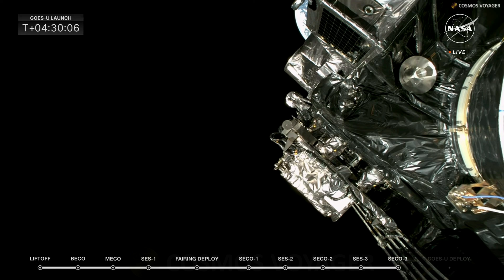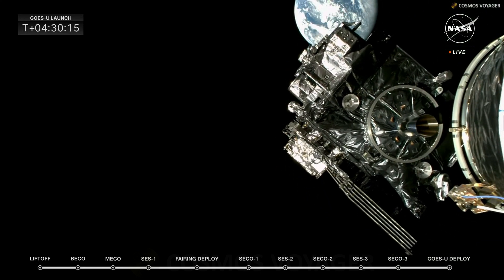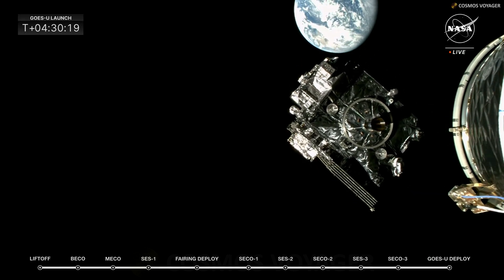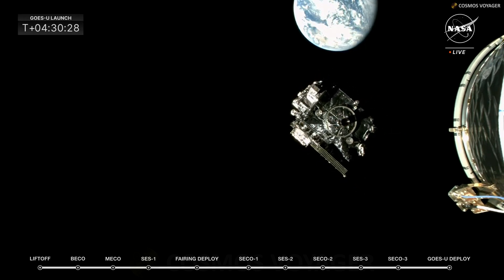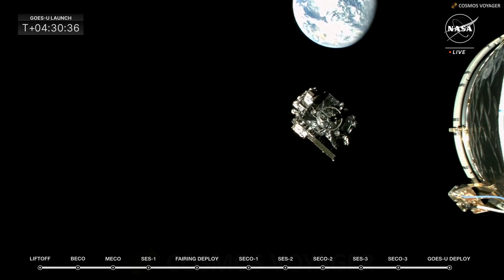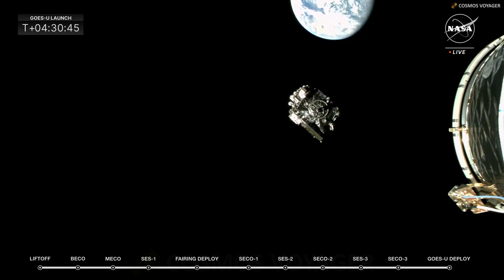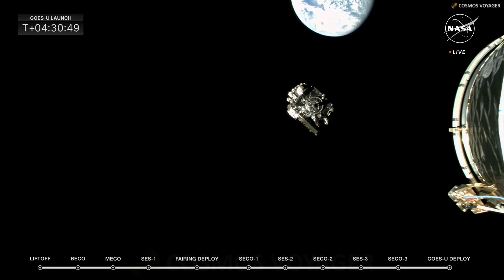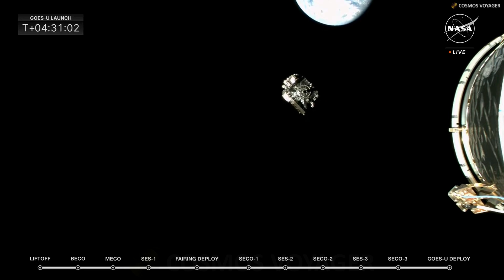Halo separation confirmed — there it goes. A round of applause from the spacecraft team as we watch GOES-U float into space. That is an incredible view of GOES-U with Earth in the background. This is a first for the GOES series — real-time live deployment footage. A beautiful and moving image as teams who have worked on the GOES-U satellite with SpaceX get to see their work come to fruition on NASA TV. This is the last mission milestone we're covering on this launch broadcast, but it is truly just the beginning for GOES-U.